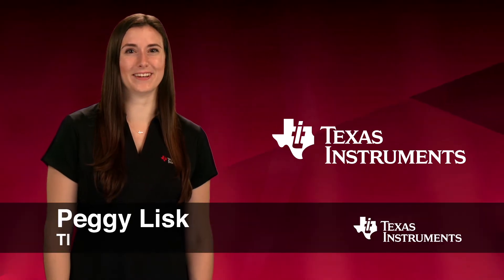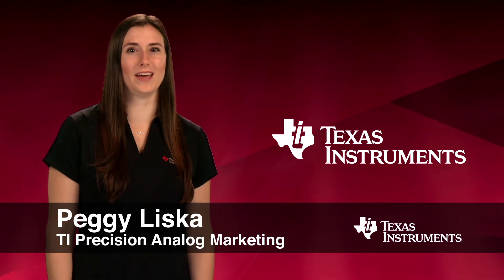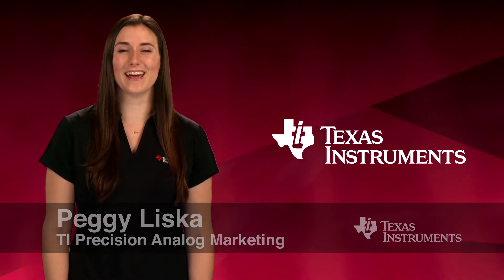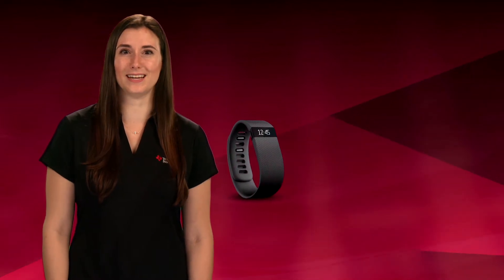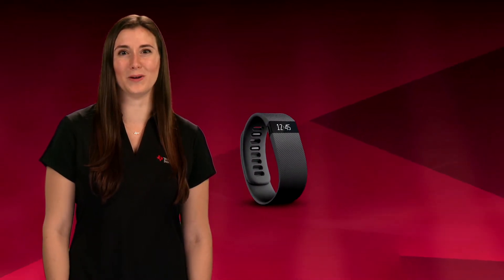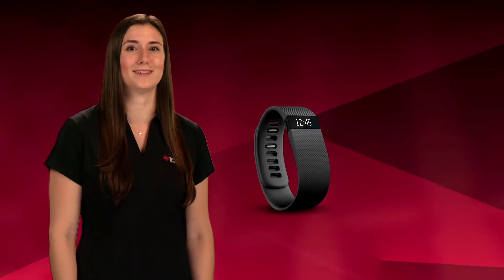Hello, I'm Peggy Liska with the Texas Instruments Precision Analog Marketing Team. Today, I'm going to share with you some of the information and resources that show how TI's Precision SAR ADCs are well-suited for use in wearable devices.